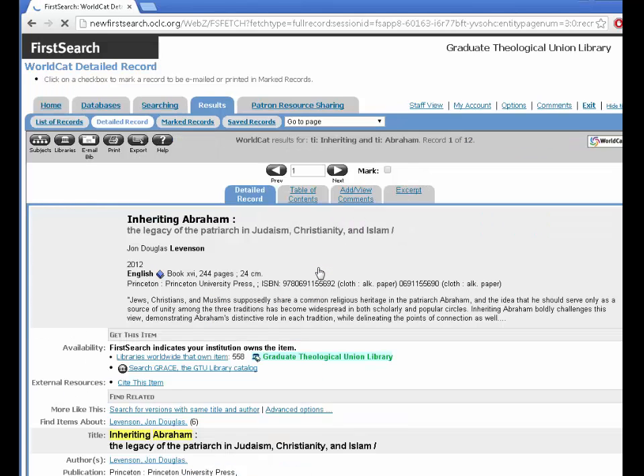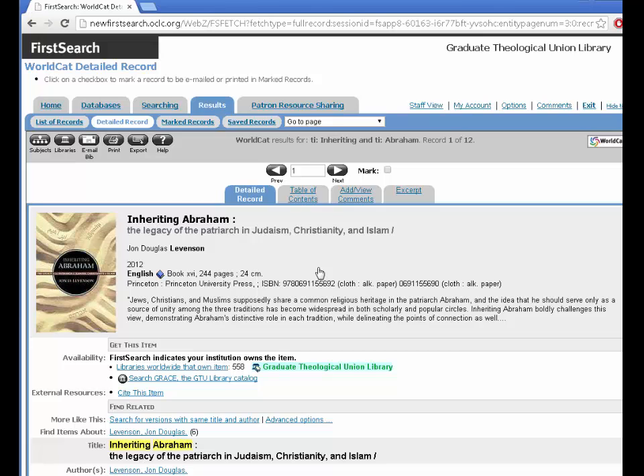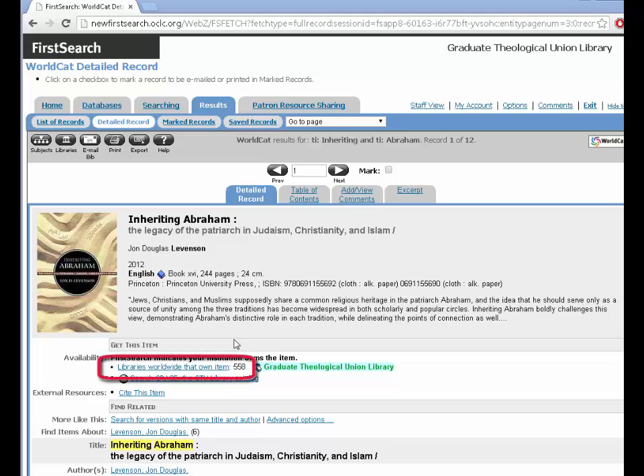On the search results page, click on the title to see more information. You can see the GTU owns this title, but if you are not near Berkeley, click to see other libraries who own it.